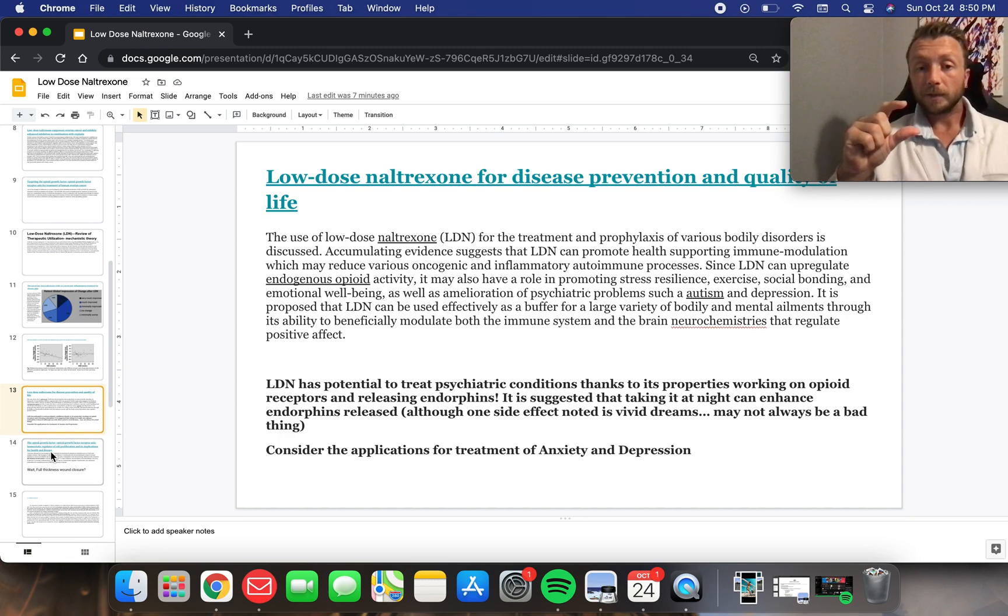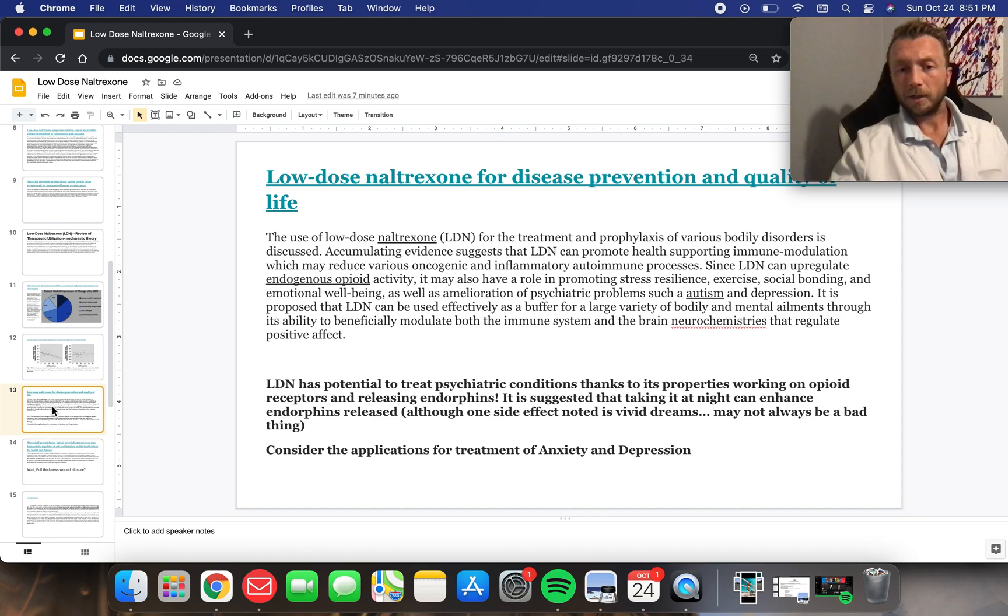One of the problems is that sometimes patients who maybe have PTSD or some sort of trauma might be at risk using it at night, because you're going to get sometimes vibrant dreams. That's probably the biggest side effect with low-dose naltrexone — vivid, vibrant dreams. So it may be better to use it in the daytime for certain patients, and a psychiatric history may need to be taken before using this.